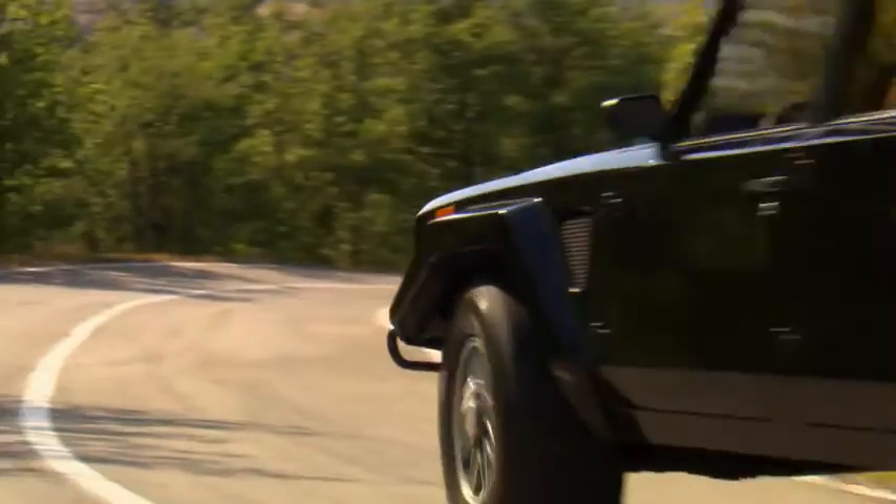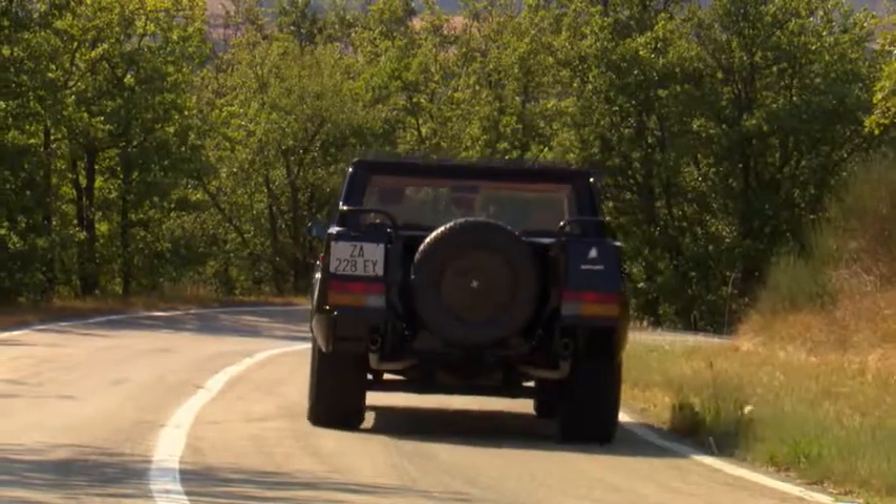LM002 produced 300 units, which once again is consistent with the strategy of Lamborghini. We always need to be sure that our product has value for a niche, and that was also a very specific requirement for this project, starting, as we said, in the 80s.